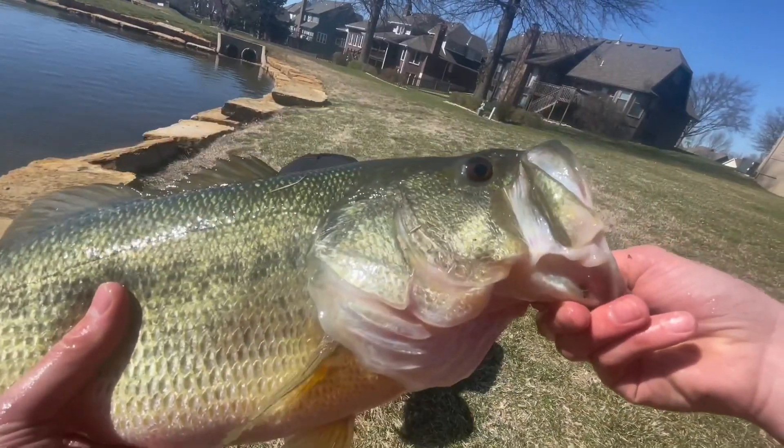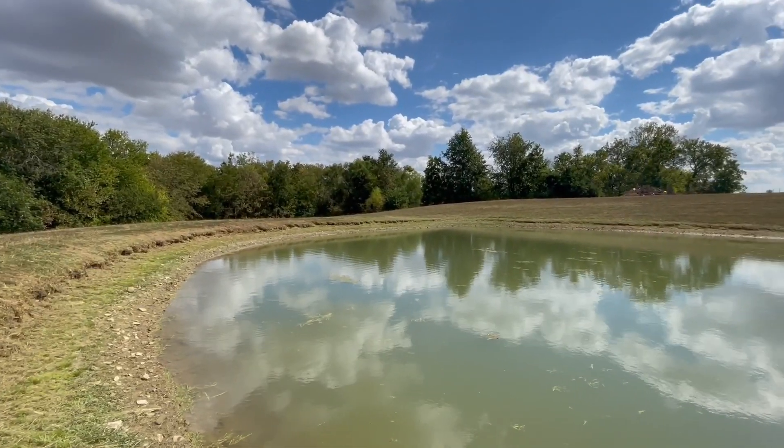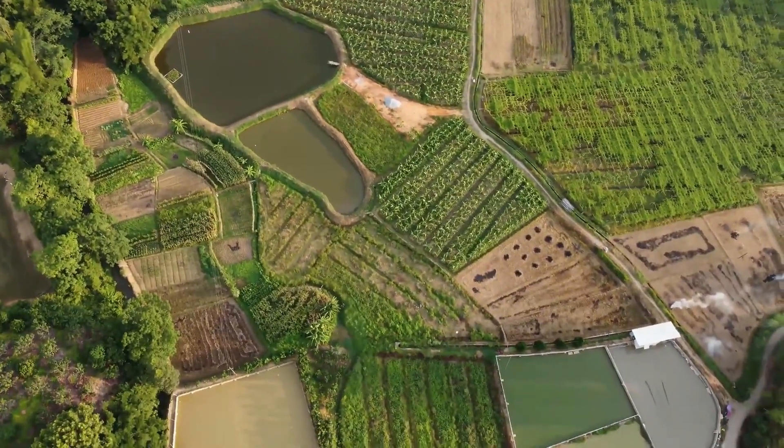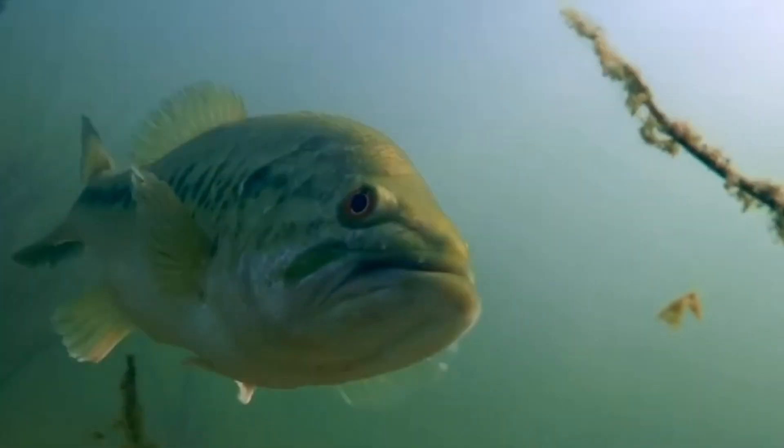While I did not catch a 5 or 6 pound bass, this pond was still insane and so much fun to fish. Subscribe if you want to see me find some other farm ponds and try to catch some even bigger fish. Let's go!